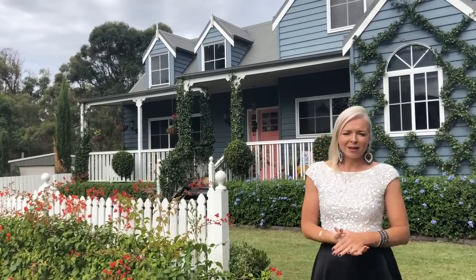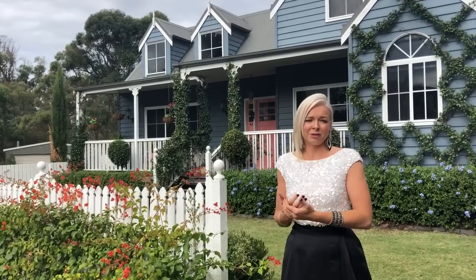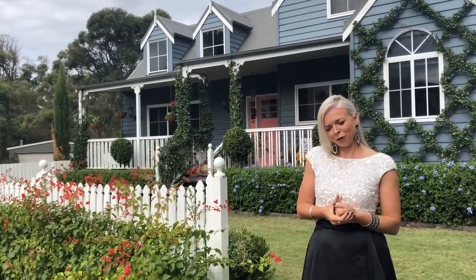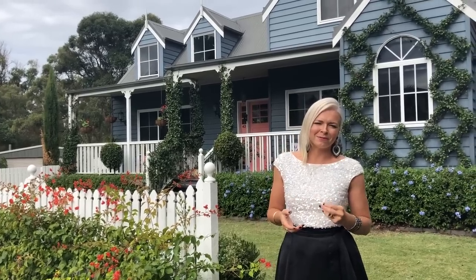One of the big ones I get asked a lot is about street appeal — how to make your house have a real presence from the street. I find I'm often repeating myself each time, so that's why I thought I'd put this video together. I'm also always getting asked questions about my home, so I thought I'd combine the two and show you the front of our house.